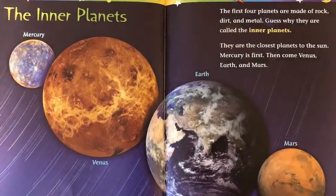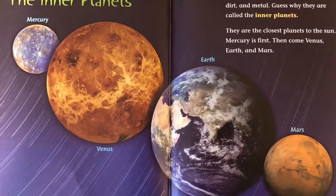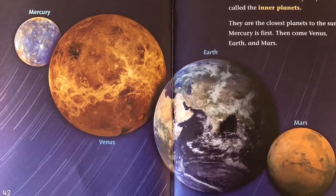The first four planets are made of rock, dirt, and metal. Guess why they are called the inner planets? They are the closest planets to the sun. Mercury is the first. Then comes Venus, Earth, and Mars.